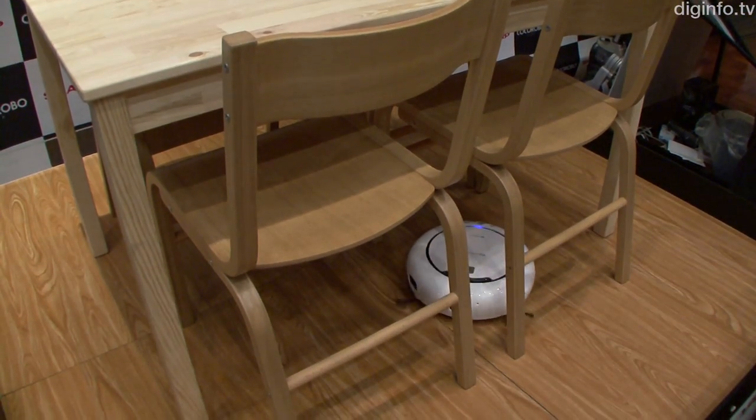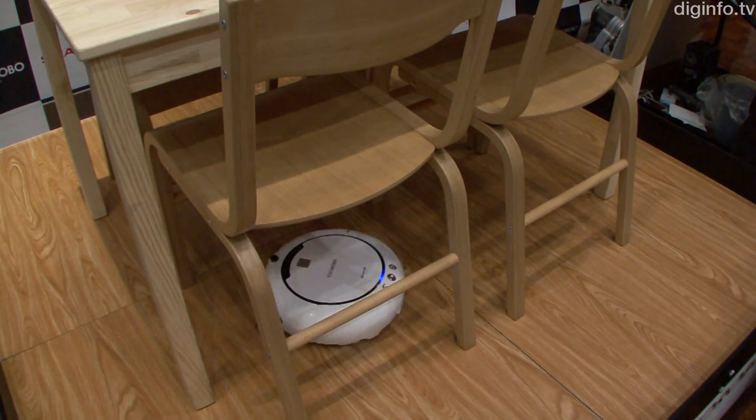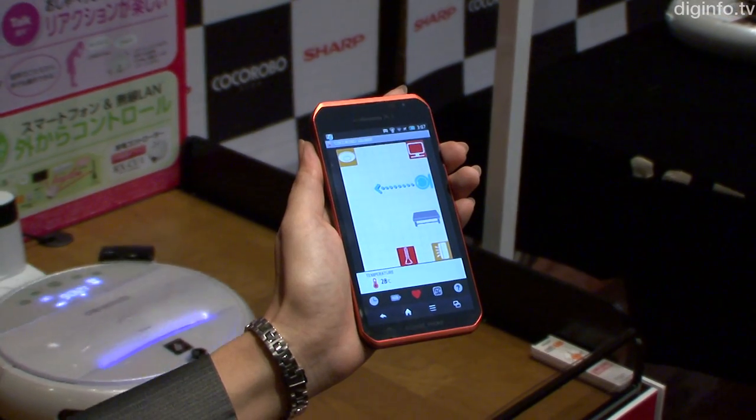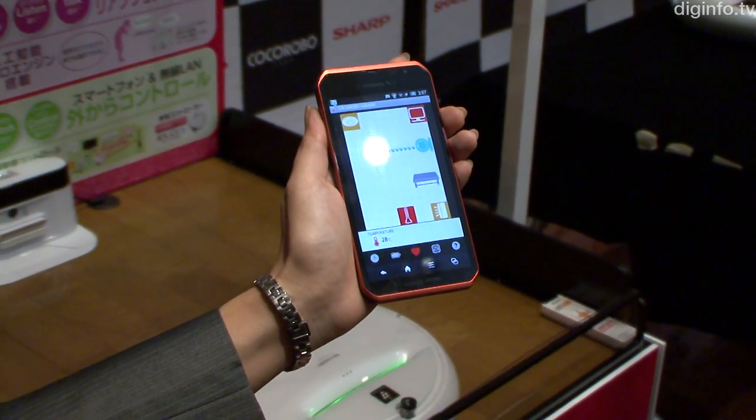SHARP has updated its Cocoa Robo line of intelligent robot vacuum cleaners with a new smaller model, as well as a Cocoa Robo Navi function which allows the robot to be controlled when the user is outside the home.